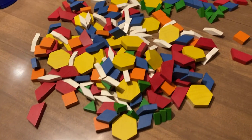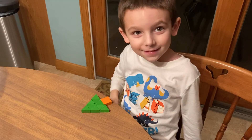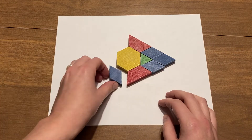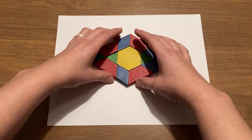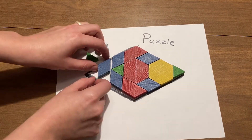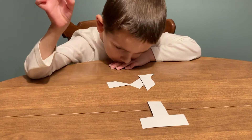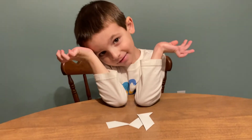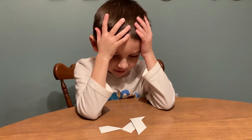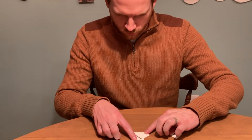Also, do you have any tangram shapes at home? What shapes or designs have you made before? Maybe you could create your own shape, trace it on paper, and challenge someone to solve your puzzle. Or you could challenge yourself to see if you can solve the puzzle a different way. Did you have any trouble completing any of the puzzles? If so, that's okay — just remember that puzzles are supposed to challenge us. You can always revisit them another time. And trust me, some of these puzzles can be tricky even for adults.